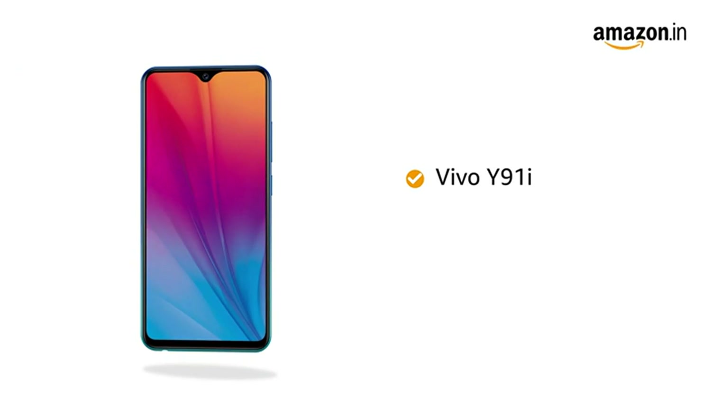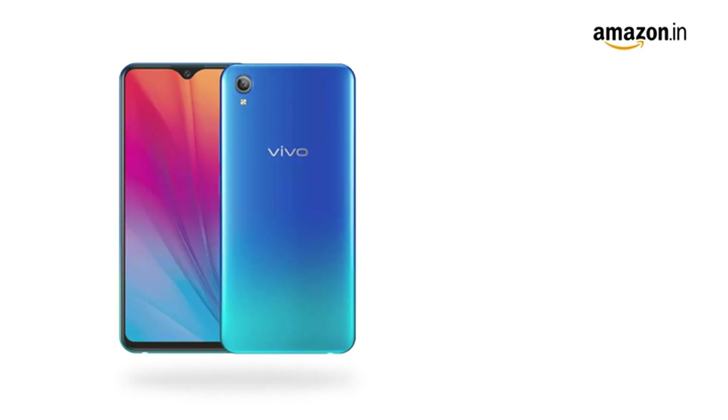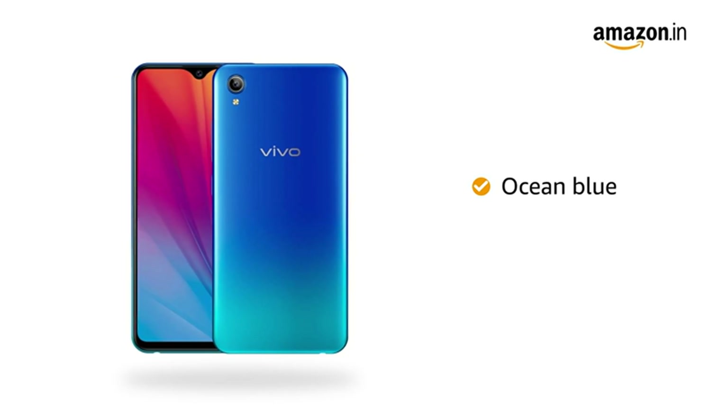The Vivo Y91i comes with a 6.22-inch Halo full-view display, which provides an immersive experience while watching videos, playing games or reading e-books, all on an almost bezel-less screen. The phone is available in ocean blue color.